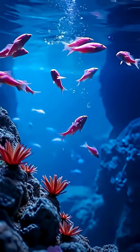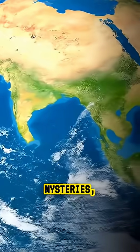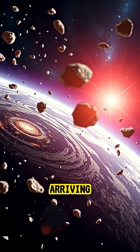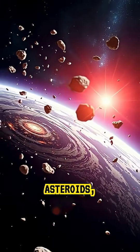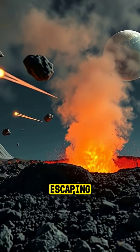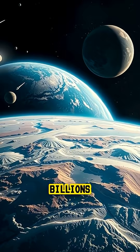This underground ocean could explain one of science's biggest mysteries — where Earth's surface water originally came from. Instead of arriving from comets or asteroids, some of it might have slowly risen from the planet's deep interior, escaping through volcanic vents over billions of years.